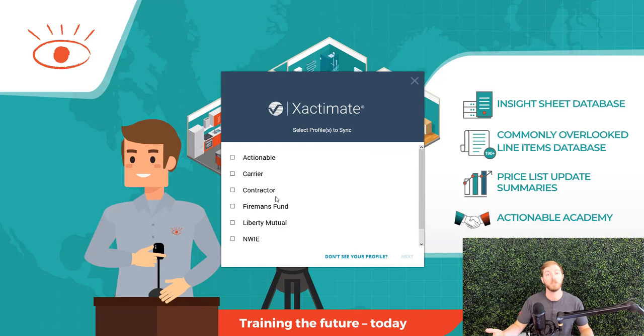Although, for my contractors out there, there are some reports that are only available in the contractor profile. There are lots of videos around contractor profile versus carrier profile that you can find in this Exact Hacks series. But when you are logging into X1 for the first time, you actually need to add those profiles to your account.